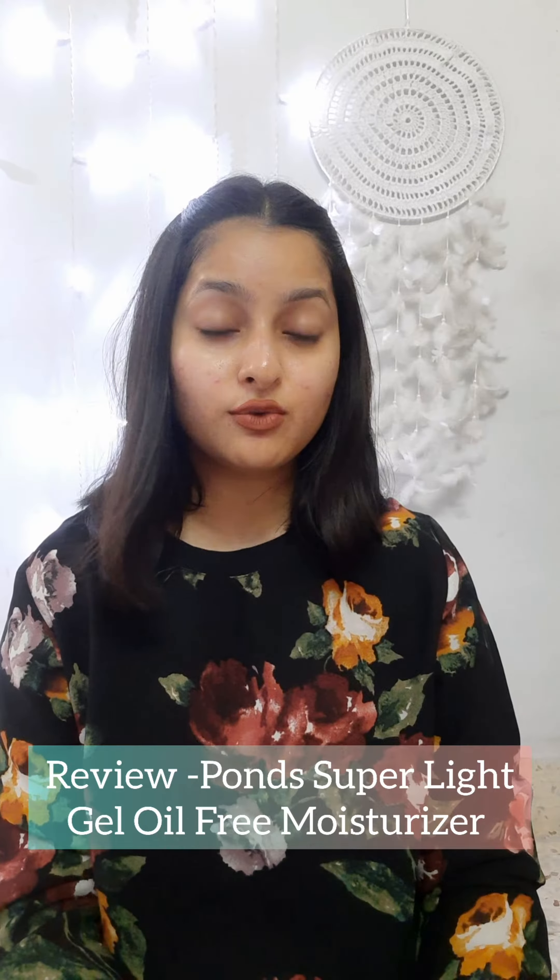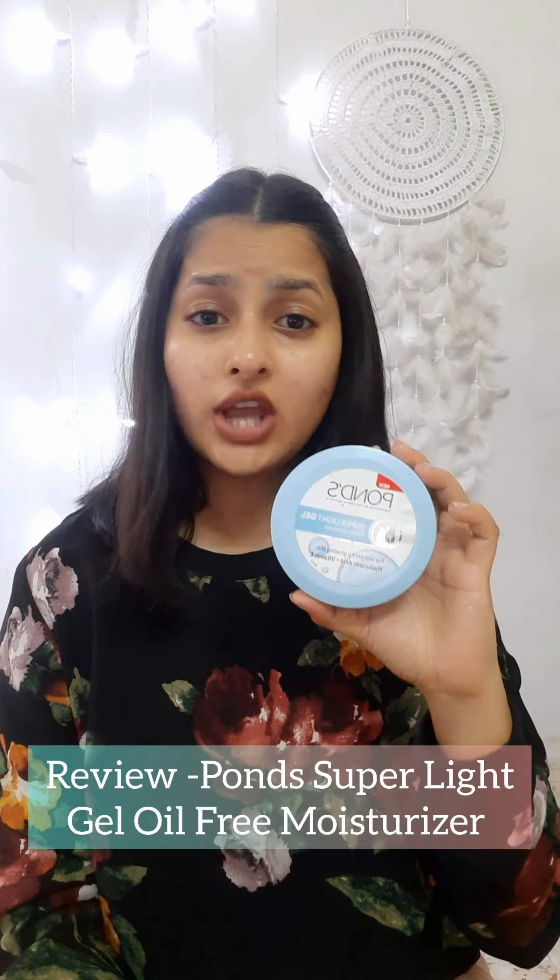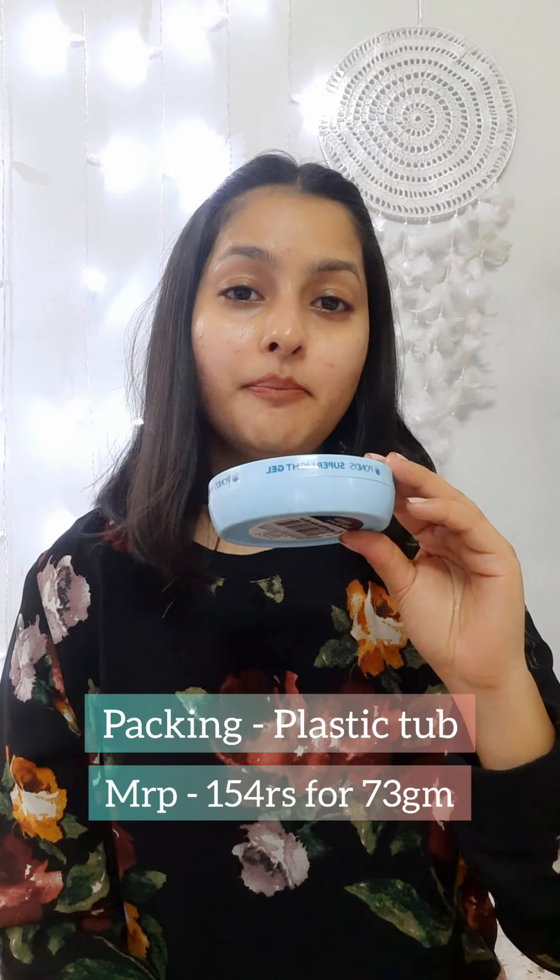Hi everyone, today I am gonna share my review on Pond's Super Light Gel Oil Free Moisturizer — it's a mouthful name. It comes in a simple plastic tube packaging. It comes in a lightweight, non-sticky, gel-like consistency which gets easily absorbed in your skin.